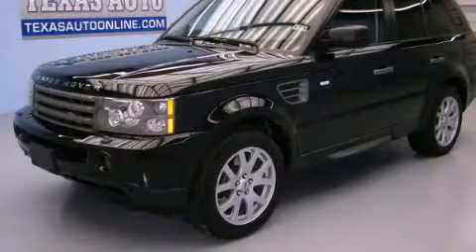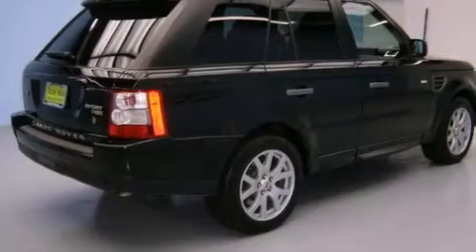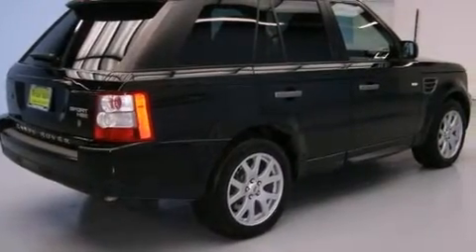This is a 2009 Range Rover Sport with great fit and finish. It has a 4.4-liter eight-cylinder engine, an automatic transmission, and the added capability of four-wheel drive.